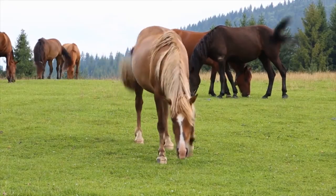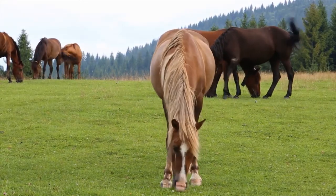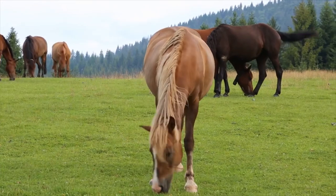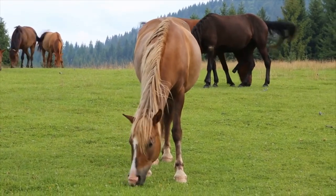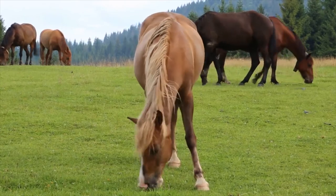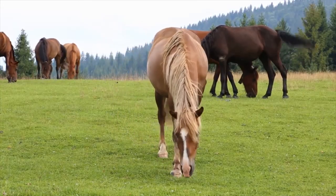The first myth that this video will bust is that Appaloosa or varnish roan horses are the same thing as roan horses. In actuality, a roan horse has the roan gene, whereas an Appaloosa roan or varnish roan doesn't have the roan gene — instead, they have the Appaloosa gene, which we'll mention later in the video.